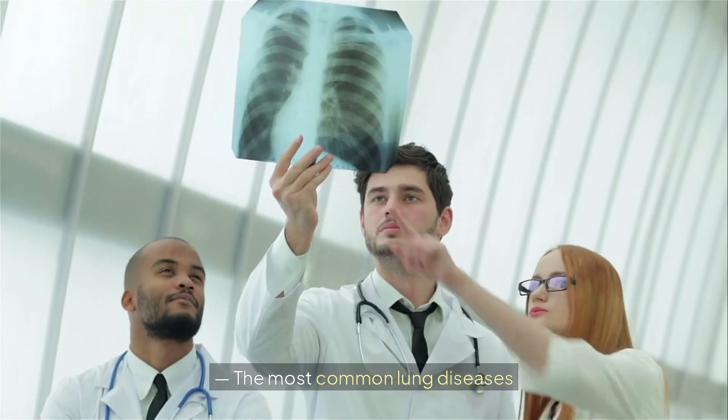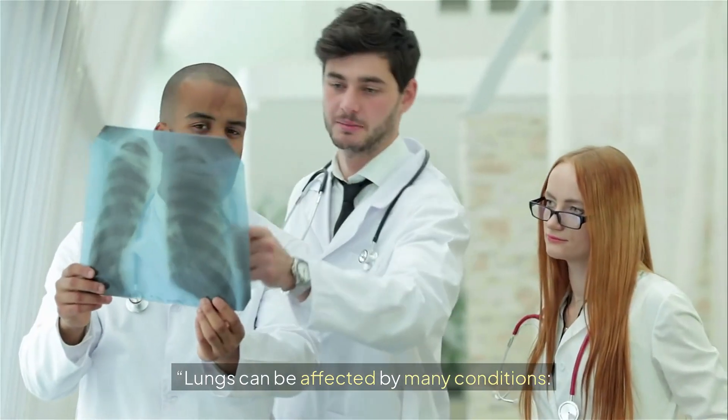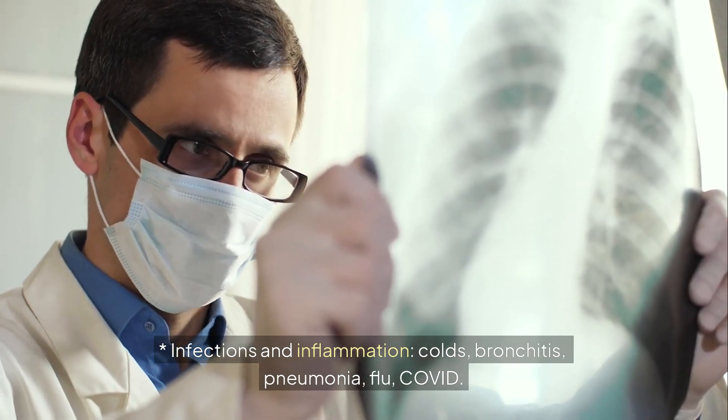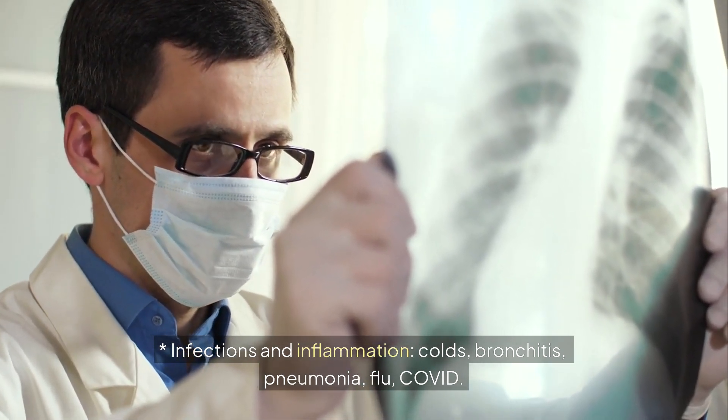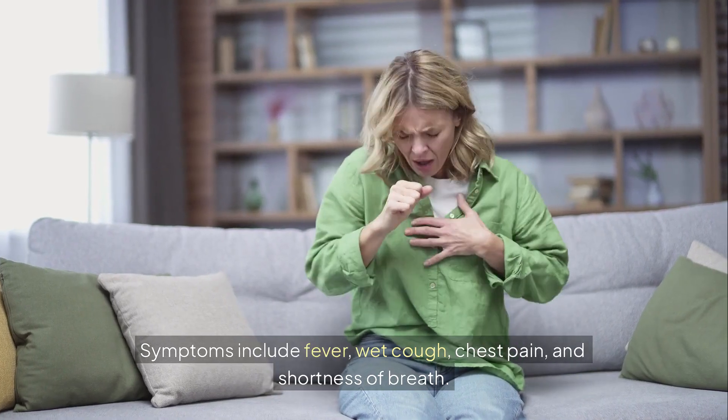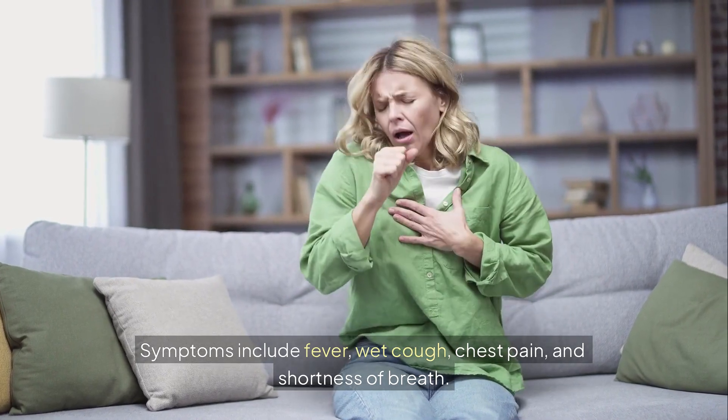The most common lung diseases: Lungs can be affected by many conditions. Infections and inflammation include colds, bronchitis, pneumonia, flu, and COVID. Symptoms include fever, wet cough, chest pain, and shortness of breath.